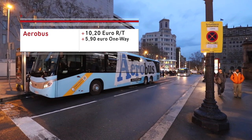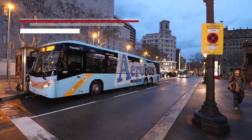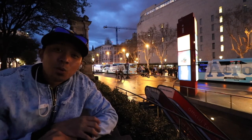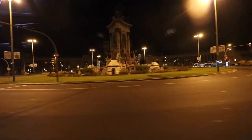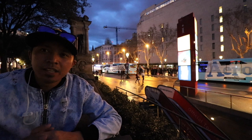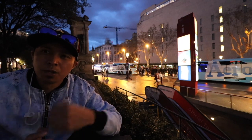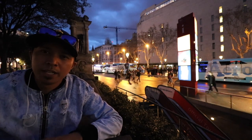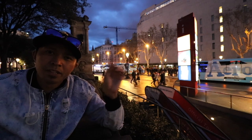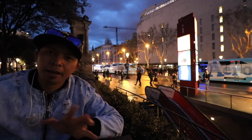The Aerobus is a lot faster and a lot more efficient. They have so many buses and they come and go every five to ten minutes, and it's only €10.20 round trip. Right behind me is the Aerobus — it's the quickest and most convenient way to go to the airport. They also have public night buses that will take you there for about half the price, around €5 to €6 one way. Within 20 minutes you're from the center of the city to the airport, so I definitely suggest taking the Aerobus every time you're here in Barcelona.